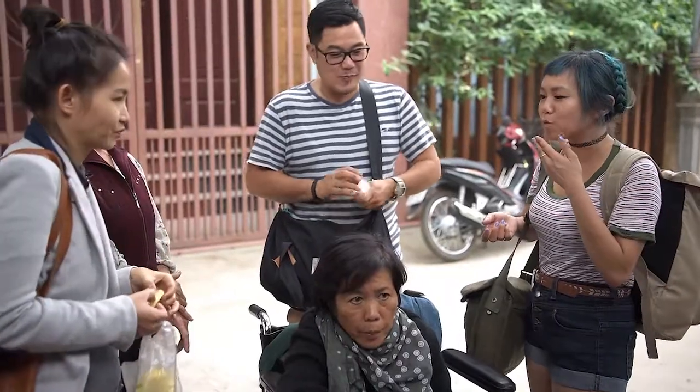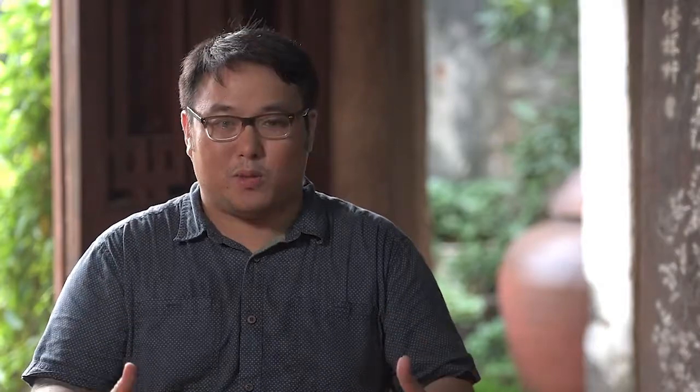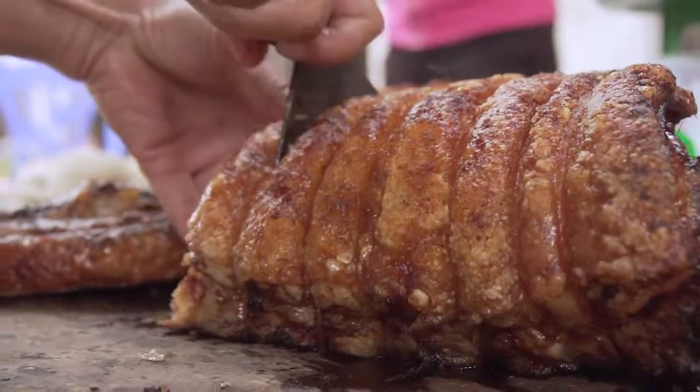It seems like every culture has a way they specialize in making crispy pork belly. I've got to say this one ranked up there pretty high. I love pork, and where we live in Hawaii it's like everybody loves roast pork belly. Anything to find connections that show that we're not so different.